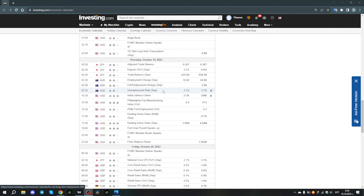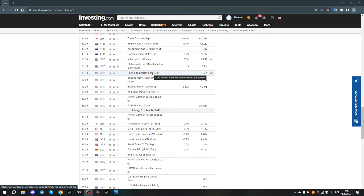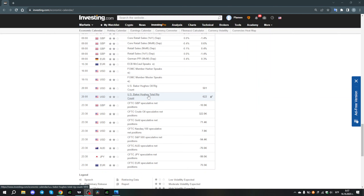On Thursday we have the initial jobless claims for the US dollar and the existing home sales. This news brings a lot of movements but not every week, so we have to be careful when these news are coming. And on Friday we really don't have anything important — they are also two-star events. So let's go to the charts and let's see what our technical analysis says.